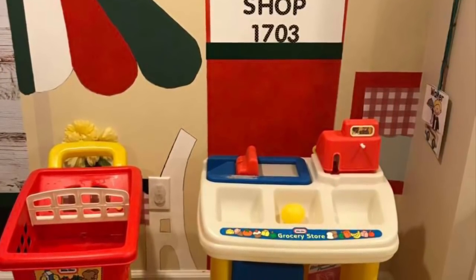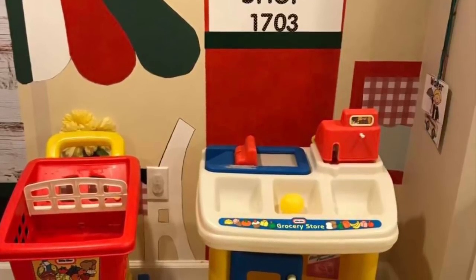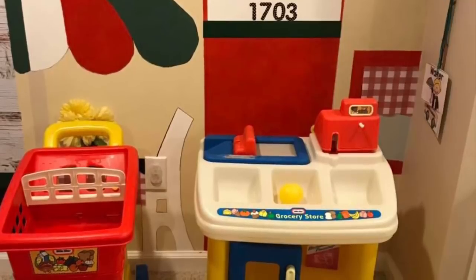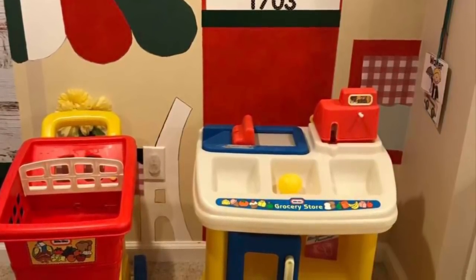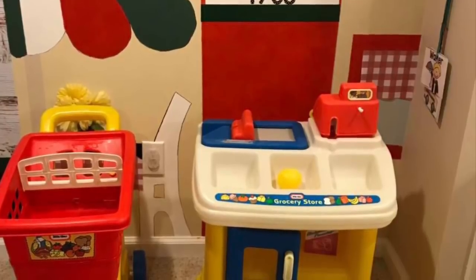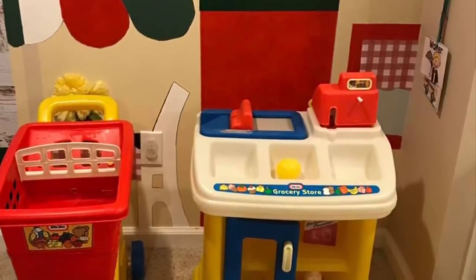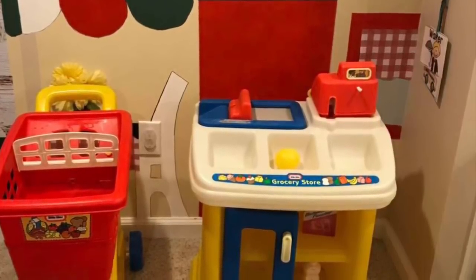I not only buy most of my outdoor toys secondhand, I also buy most of my indoor dramatic play toys secondhand. That Little Tikes grocery store I got at a school sale for $2. The Little Tikes grocery cart I got at a rummage sale for probably under $5 — that still retails for $25. To pay under $5, that's a great score.